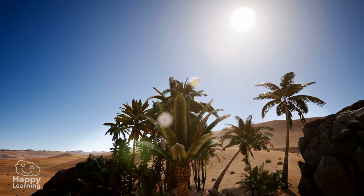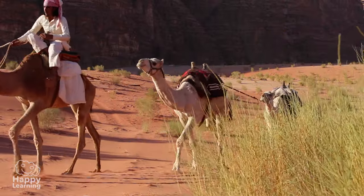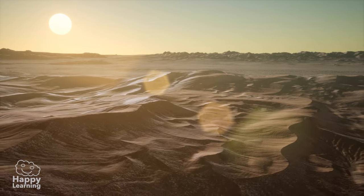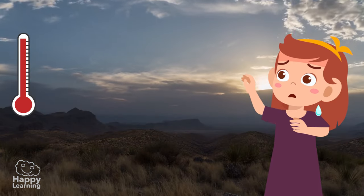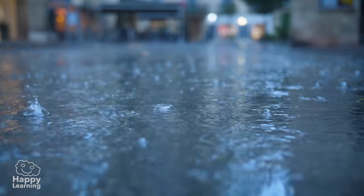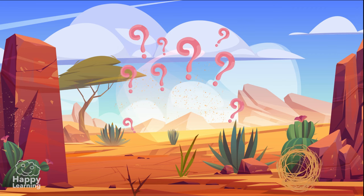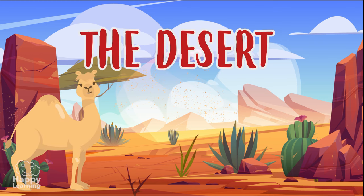Hello friends, welcome to a new Happy Learning video. Take a look at these images. Today we're going to see a place where it's both really hot and very very cold, and where it hardly ever rains. Do you know which place it is? It's the desert!